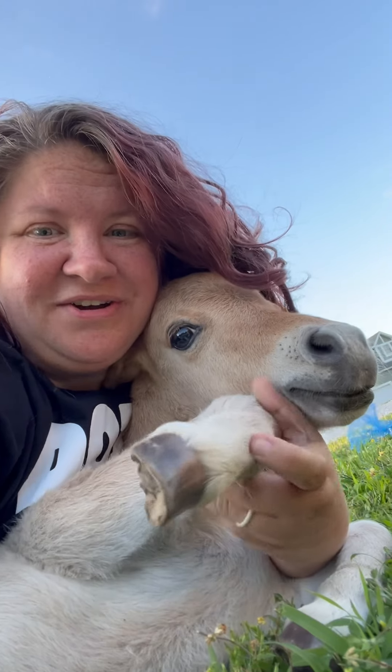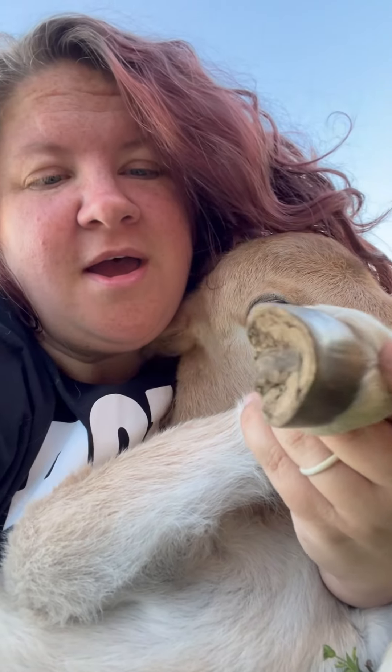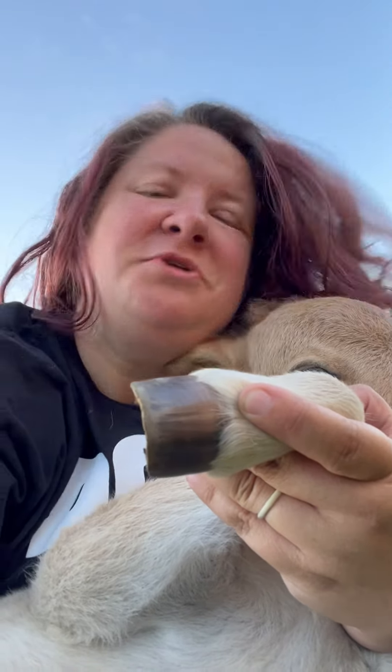We're cuddling here on the ground, but his little hooves have gotten harder. They have those little fairy slippers on them when they are born so that they're really soft and they don't hurt mama more when she's pushing them out.